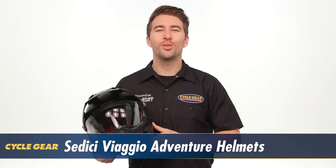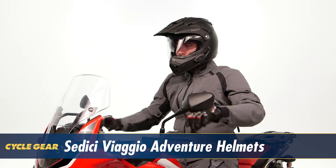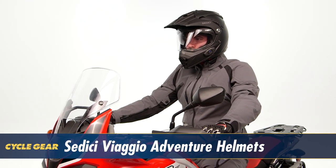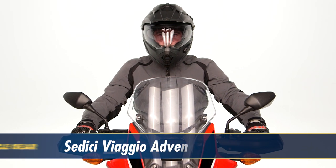I'm Brandon with Cycle Gear and we're here to take a closer look at the Cedici Viaggio and the Viaggio Parlare Sina Bluetooth Adventure Helmets. For those of you out there riding around on dual sports and adventure bikes, these helmets are designed to give you performance both on and off-road. Let's take a closer look and see how these helmets can benefit your ride.